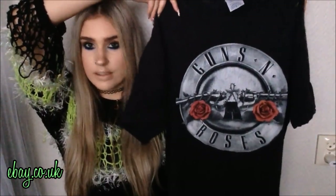Then I only got one thing from eBay and it's this vintage oversized Guns N' Roses band tee. Someone asked me in my last video if I listened to Iron Maiden because I got an Iron Maiden t-shirt, and yes I do listen to Guns N' Roses.